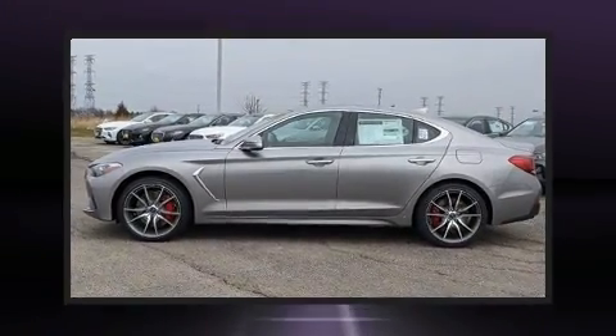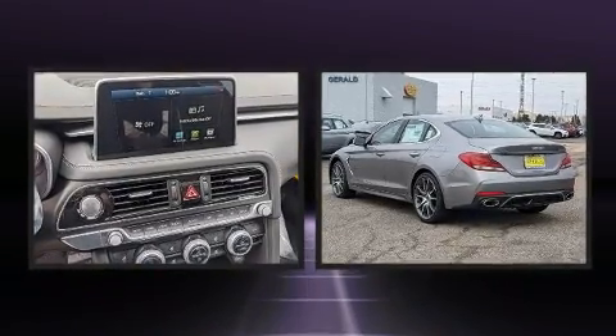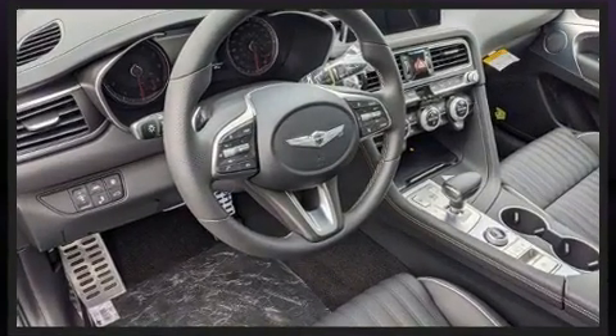Step into the 2021 Genesis G70. This four-door, five-passenger sedan offers the features and options for which you've been searching. It features an automatic transmission, rear-wheel drive, and a 3.3-liter six-cylinder engine.